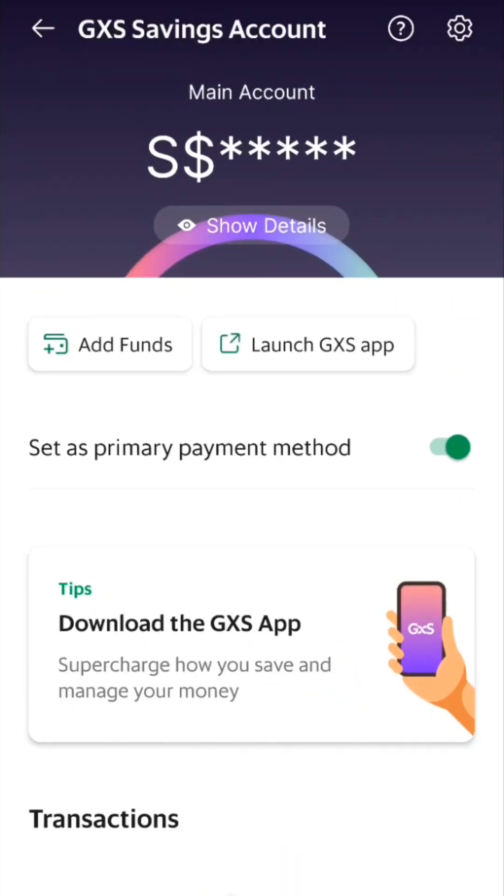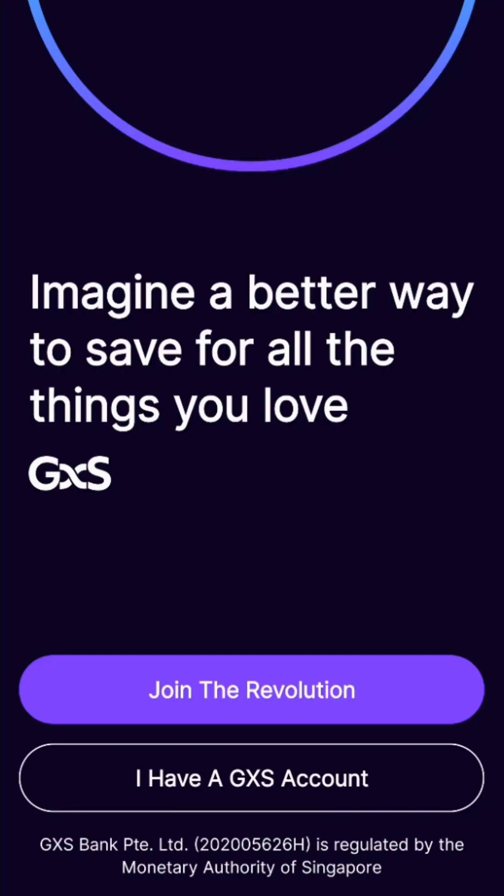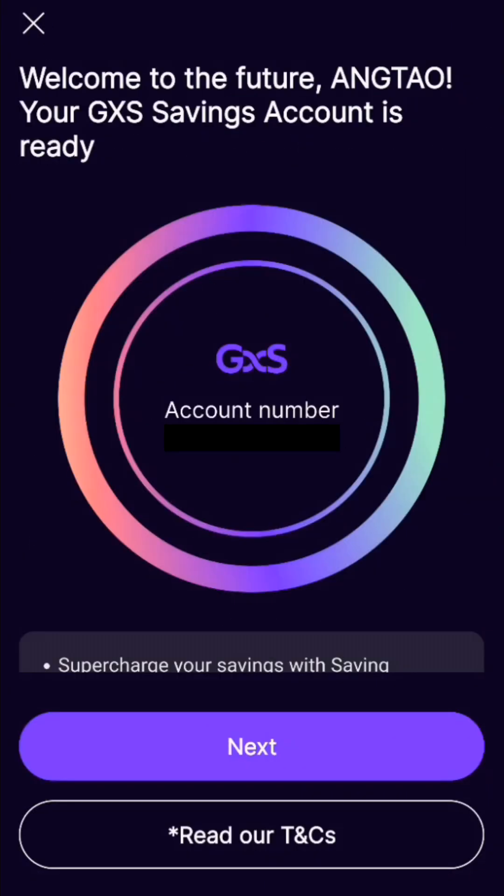There wasn't much to do in the Grab app, so you need to download the GXS app. After downloading, you log in with your Singpass again. Once you're done logging in, they give you an account number tagged to your GXS savings account, just like a normal bank account number.